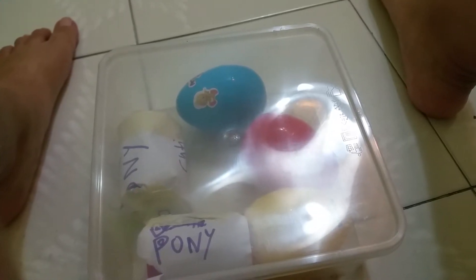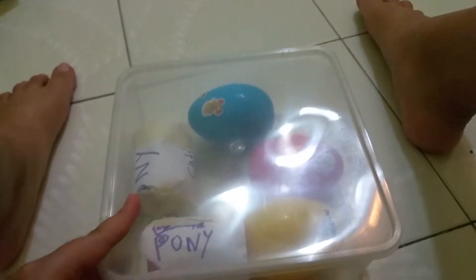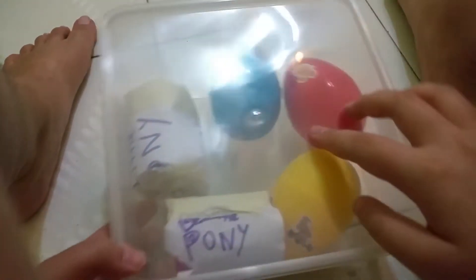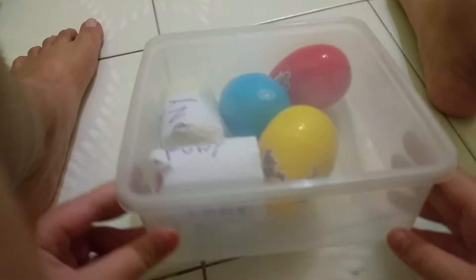Hey guys, welcome back to the Yeti channel! Today we have a toy surprise. This is my box inside — got a toy surprise. You can see the surprise egg, my little pony. Yeah, that's all!